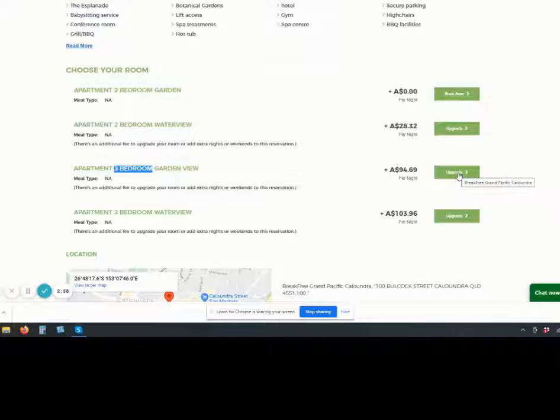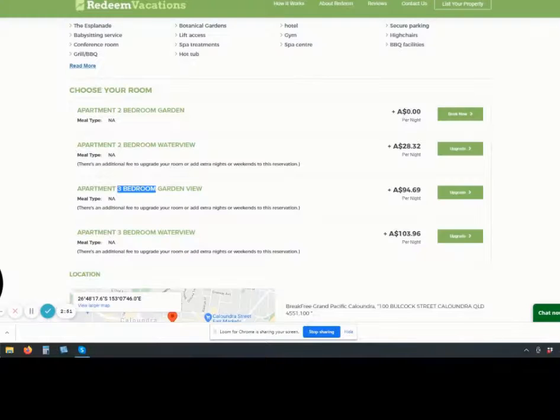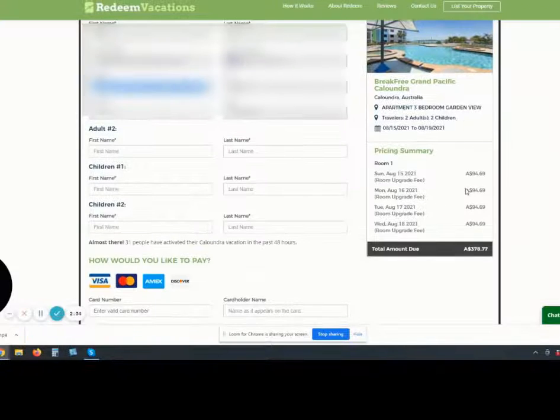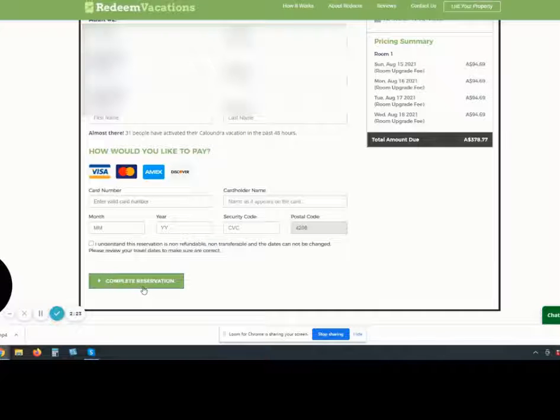So if I clicked on that — are you sure you want these dates? Yes. It's per night: Sunday night, Saturday — so $378 for the nights. Then you just put in your payment details and complete reservation, and it's complete. That's all you need to do.